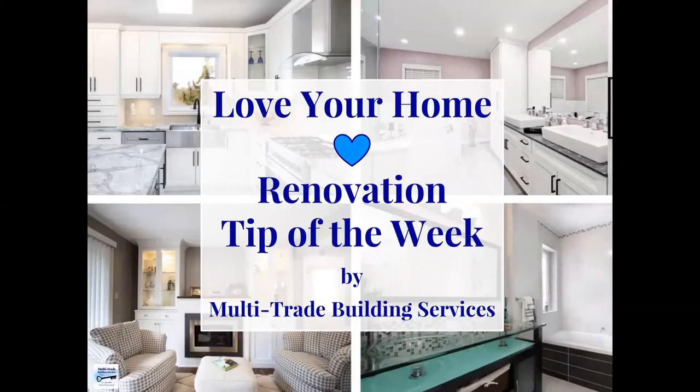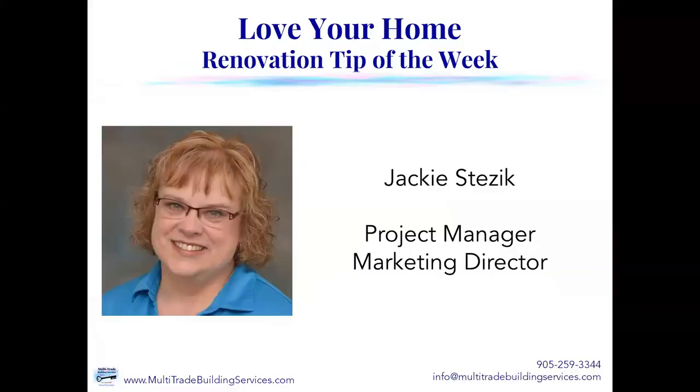Hi, and thanks for joining us for our Love Your Home Renovation Tip of the Week, brought to you by Multi-Trade Building Services. I'm your host, Jackie Stesik, and I'm the Project Manager and Marketing Director.